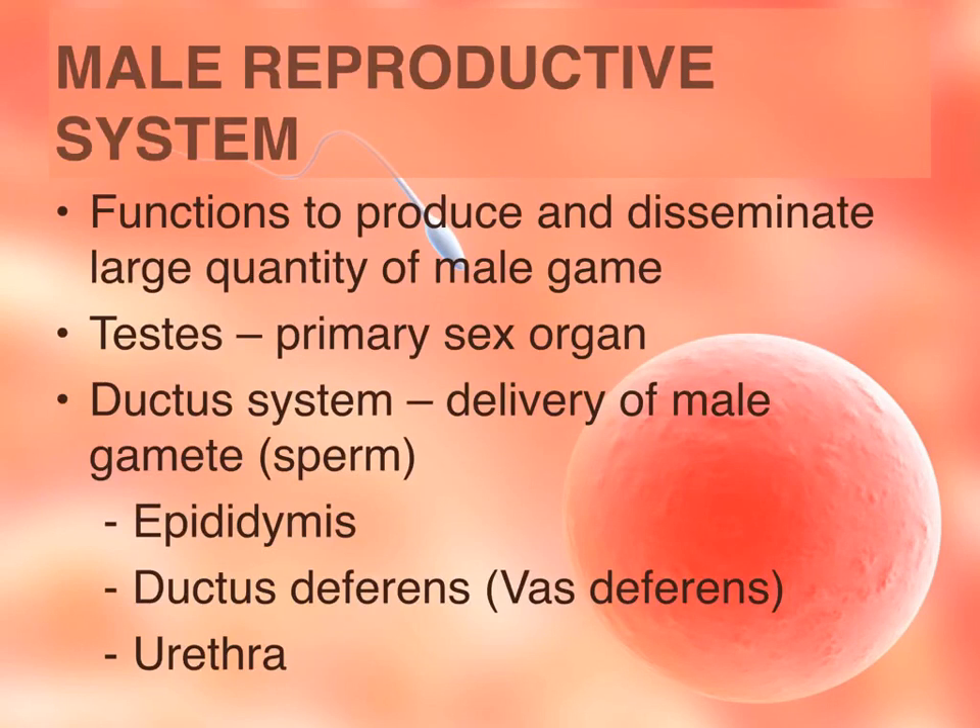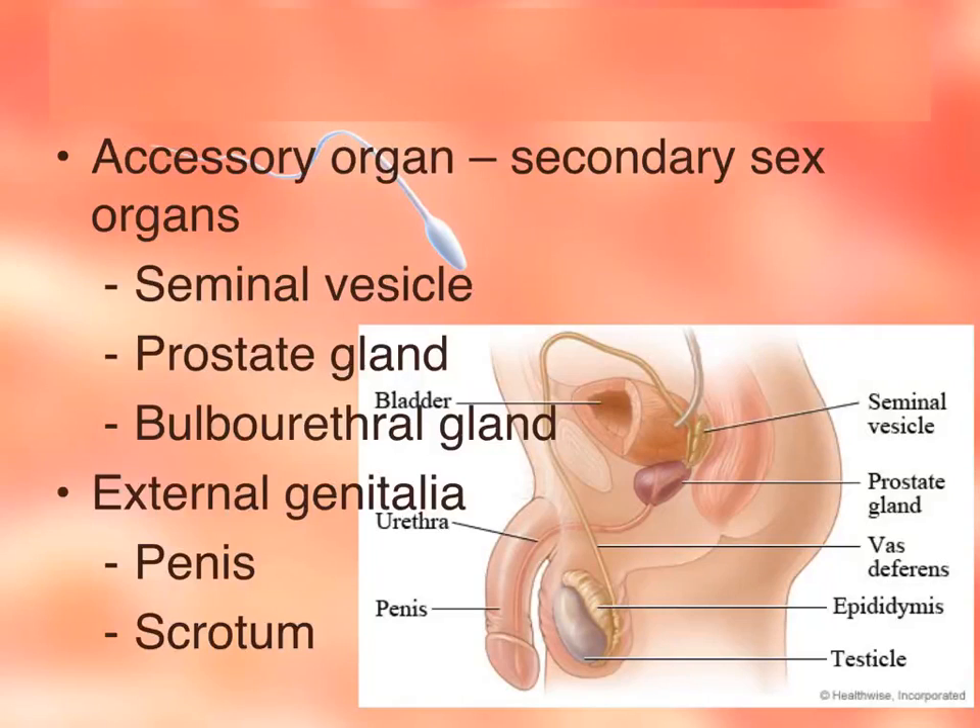The testes are the primary sex organ, but there is also a ductus system — a collection of tubes where the male gamete or sperm must travel through. Those structures are the epididymis, the ductus deferens (also called vas deferens), and the urethra. The accessory organs are secondary sex organs — three glands that produce fluids contributing to semen, which is the fluid the sperm swims in. The external genitalia involves the penis and the scrotum.